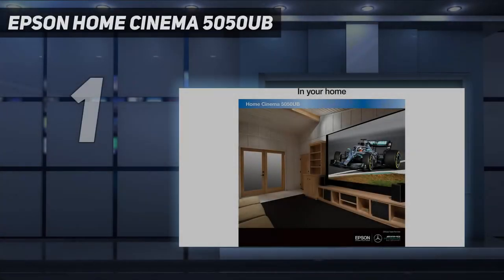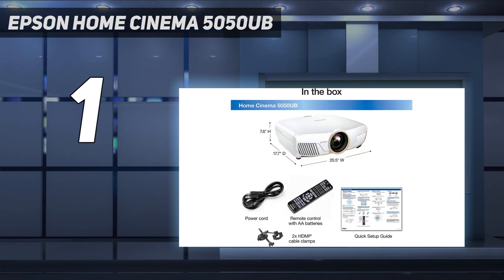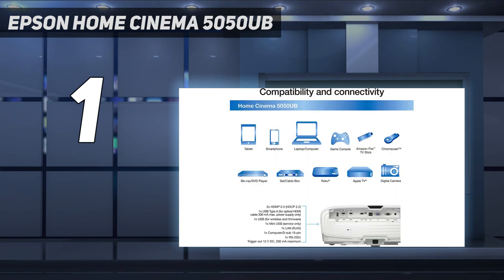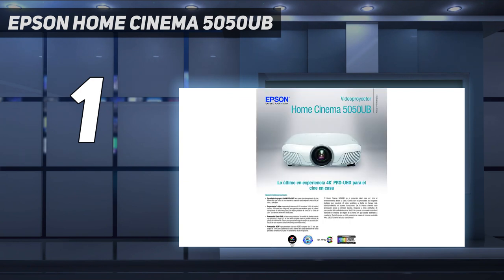And number 1: the Epson Home Cinema 5050 UB. The Epson Home Cinema 5050 UB is the best all-around 4K projector because it has the perfect balance between image quality and price. An excellent contrast ratio paired with impressive brightness and accurate color, all with better detail than what's possible with a 1080p projector, and you've got all the pieces for a fantastic image. This UHD projector is not cheap, but offers a significant step up in image quality over other 4K projectors. Extensive lens shift and a motorized zoom are the icing on the cake.